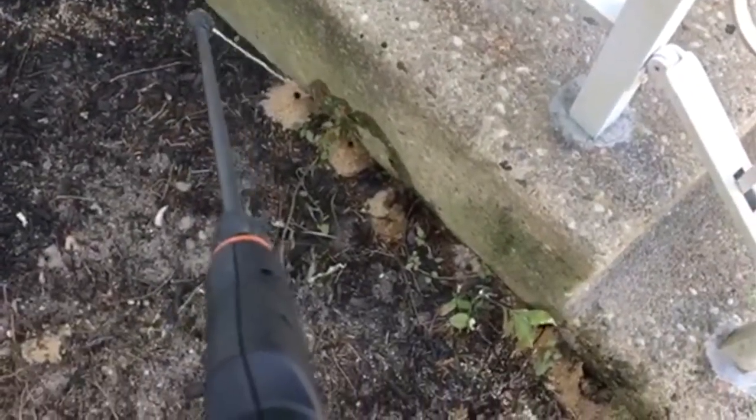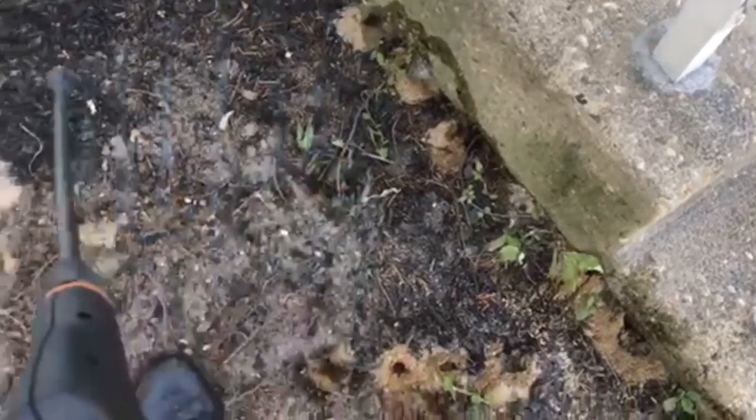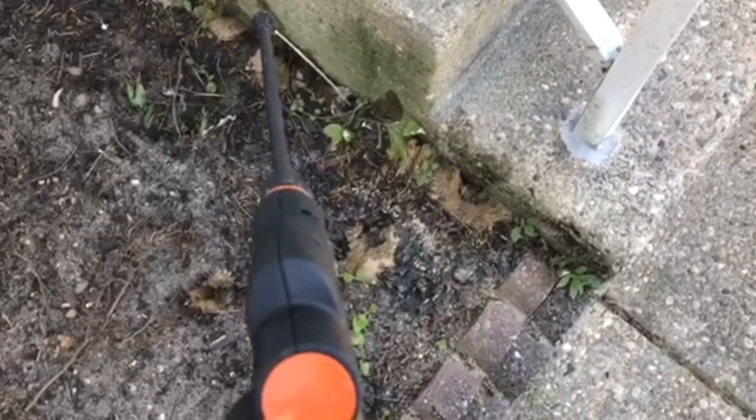What I'm doing here is flooding each hole, trying to flush them out and leaving a residual behind, so when they come back they will cross through the product and eventually expire.